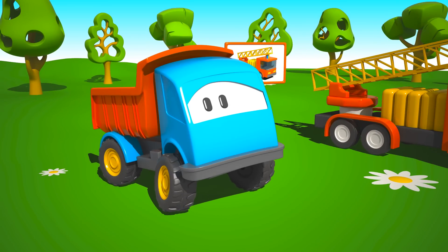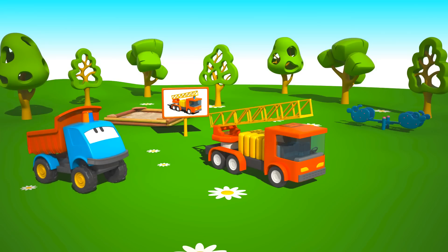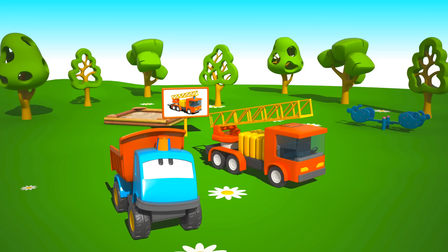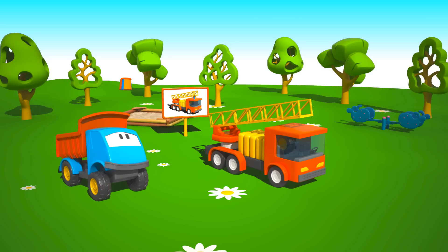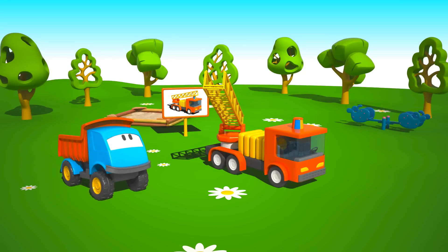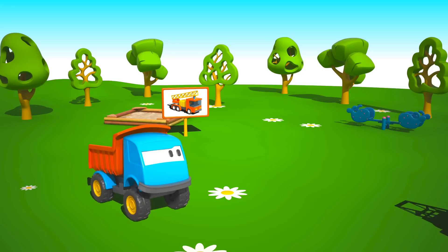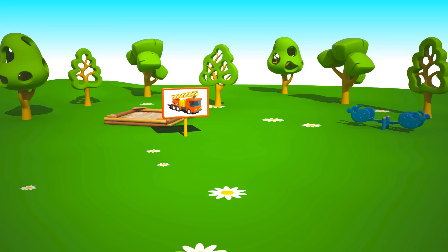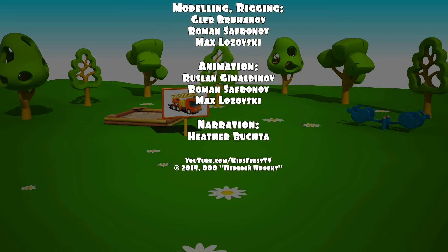Leo, what is this? Do you have the light for the fire engine on the top of your cab? Where should it go? Great job. The ladder can rotate. The light turns too. Can you hear the siren? All done, Leo. The fire engine is ready to go put out the fire.